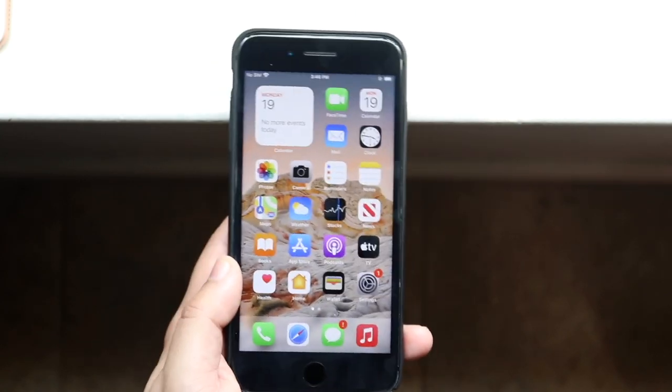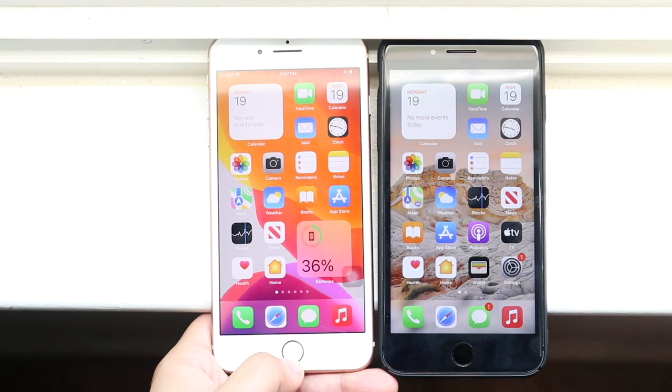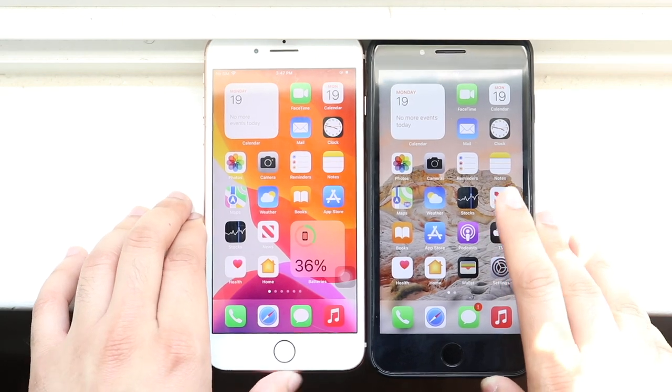Now let's go ahead and do a little bit of a comparison between iOS 14.7 and iOS 15 on my other iPhone 8 Plus. Let's go and clear all the apps in the background — there are a couple of them on both. iOS 15 is on the left, iOS 14.7 is on the right.